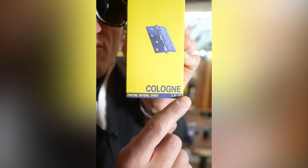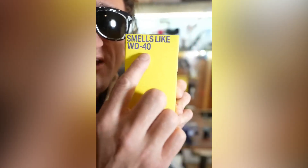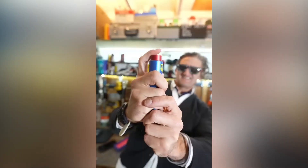Now the drawbacks. If you get paint on your clothing, congratulations — they're now permanently your painting clothes because this stuff doesn't come off. Two, if you get it on your skin and you're opposed to using WD-40 as a soap replacement, it ain't coming off for a while. Cologne that smells like WD-40 is, well, as awful as you'd imagine.